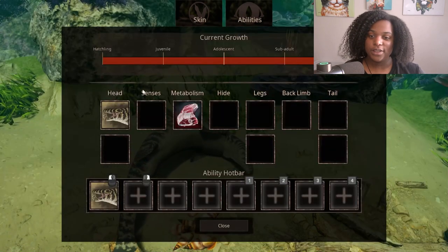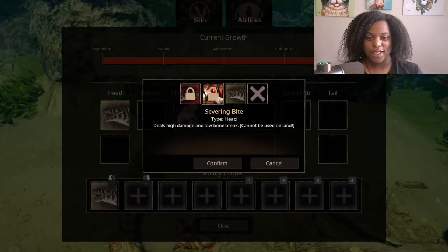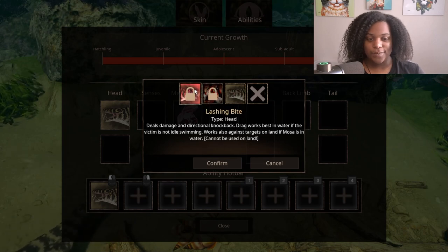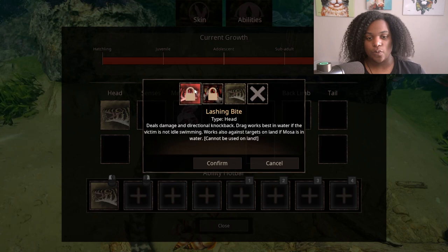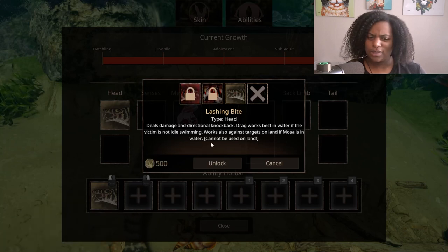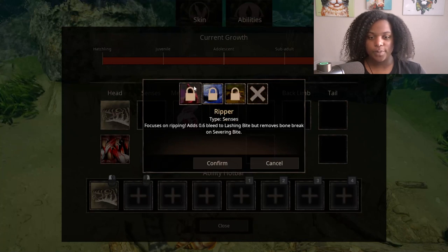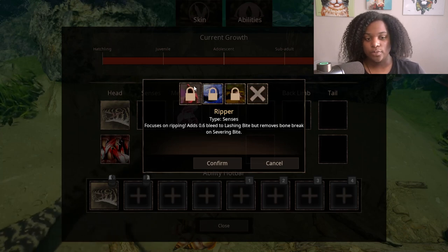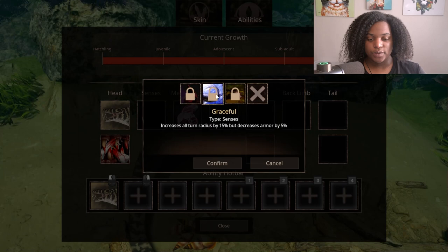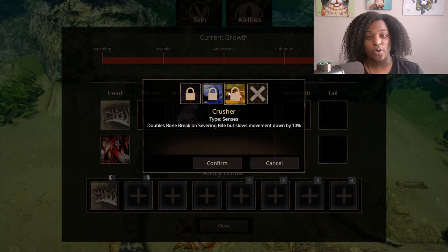We're going to check out the abilities right quick. We have two head slots. Bite causes medium damage. Severing bite deals high damage and low bone break. Lashing bite deals damage and directional knockback. Drag works best in water if the victim is not idle swimming, and also works against targets on land if Mosa is in water. For senses: Ripper focuses on ripping, adds 0.6 bleed to lashing bite but removes bone break on severing bite. Graceful increases all turn radius by 15% but decreases armor by 5%. Crusher doubles bone break on severing bite but slows movement by 10% — we're already pretty slow.